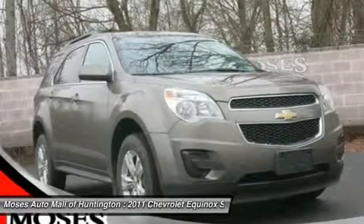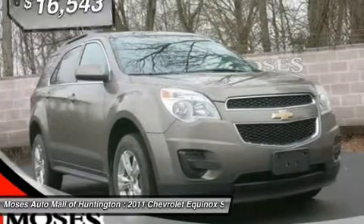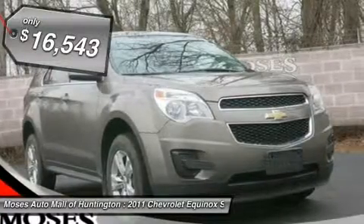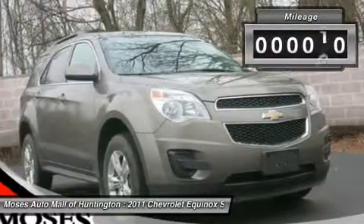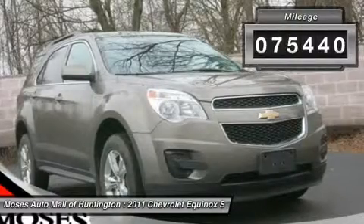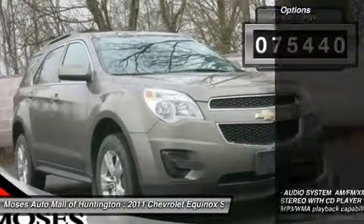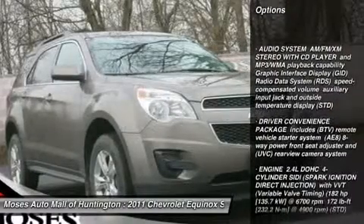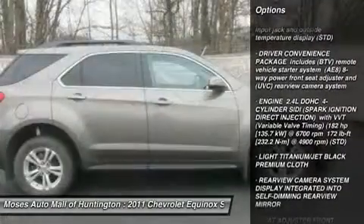AWD, 17 aluminum wheels, deluxe front bucket seats, premium cloth seat trim, radio AM-FM stereo with CD player and MP3 capability, remote keyless entry, roof rack rails only, split folding rear seat.